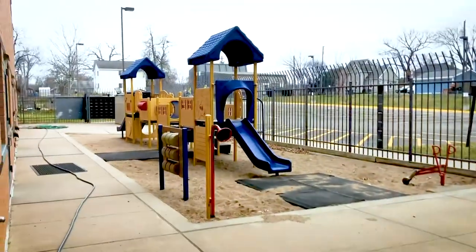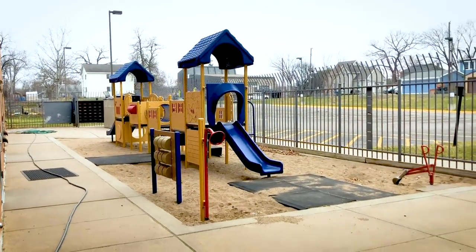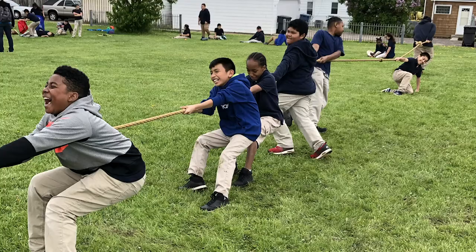All of our classrooms have interactive panels and a set of Chromebooks or iPads. Our high five and kindergarten classrooms have their very own playground, and we have two additional playgrounds in the back for our older students.